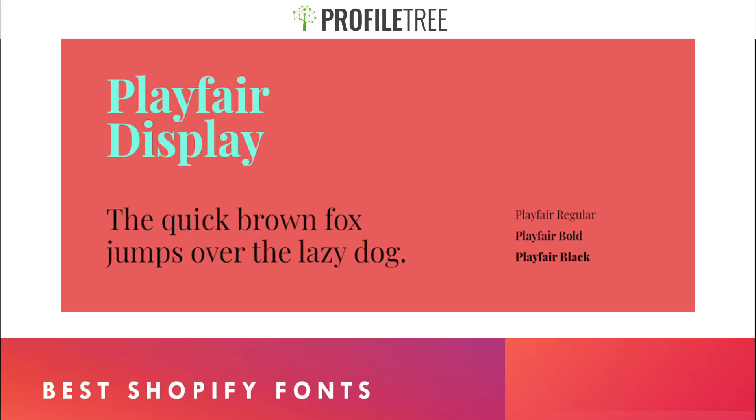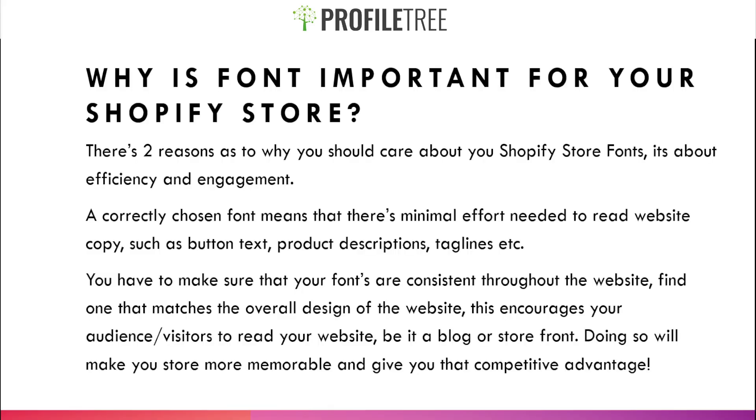Hello guys and welcome to another video. Today we're going to be covering the best Shopify fonts. Why is font important for your Shopify store? There are actually two reasons: efficiency and engagement. A correctly chosen font means that there's minimal effort needed to read website copy.